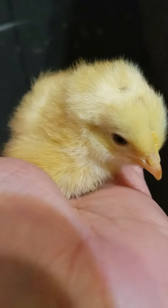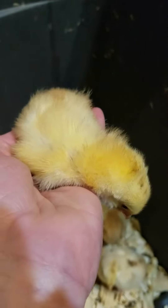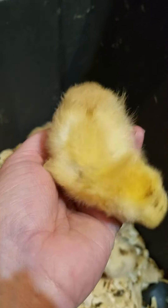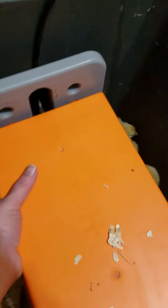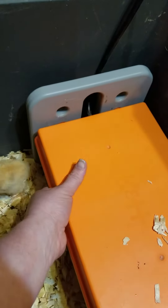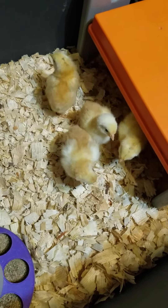These are the Cornish rocks. These are actually going to be meat birds for us. This will be our second time that we have ordered chickens to process for sustainability, and we will do a later video on that. We just want to make sure we give them the best life possible and they feed us.